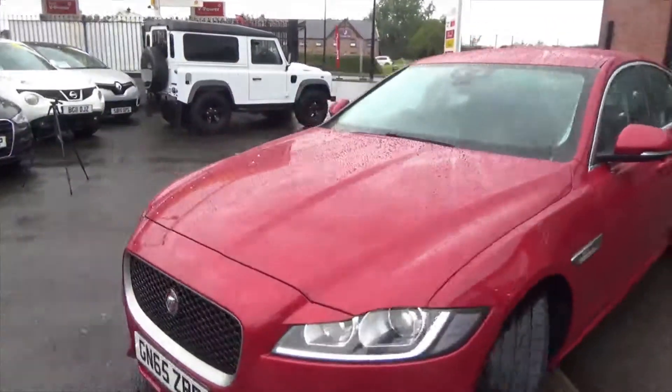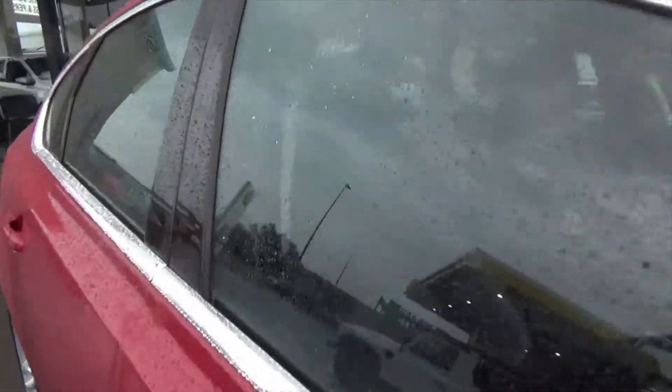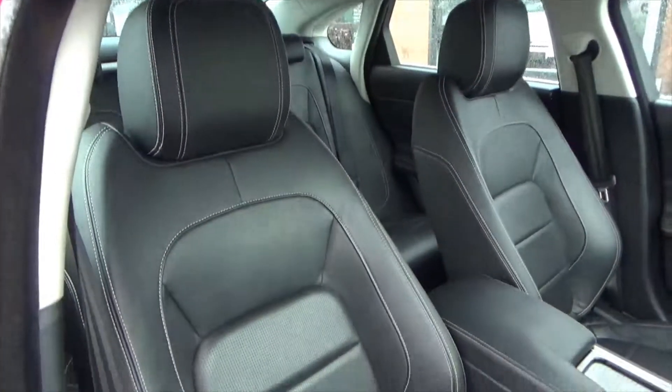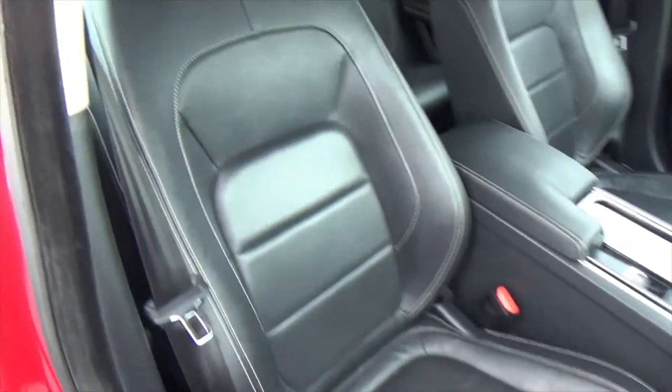Going through to the driver's side, inside you have a full black leather sport interior, part-perforated with lovely white stitching throughout. As you can tell, it's really sparingly used and in really good condition — no signs of any wear or tear, no stains, nothing of the sort.